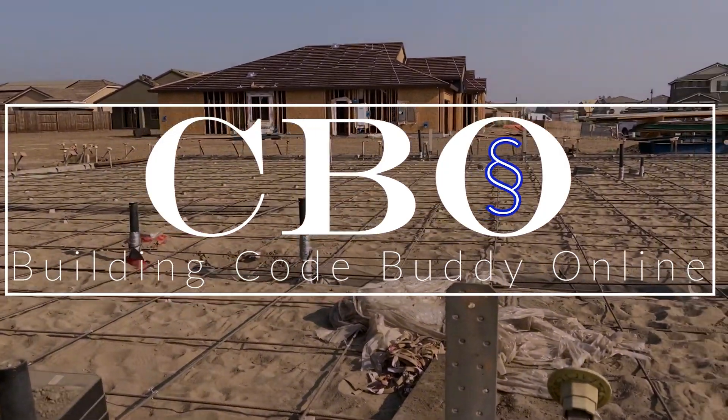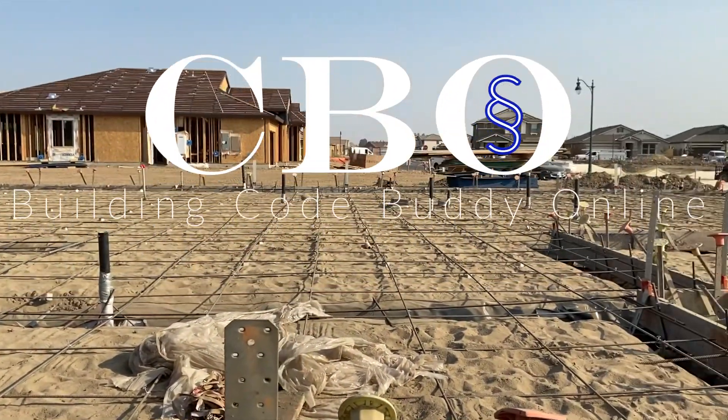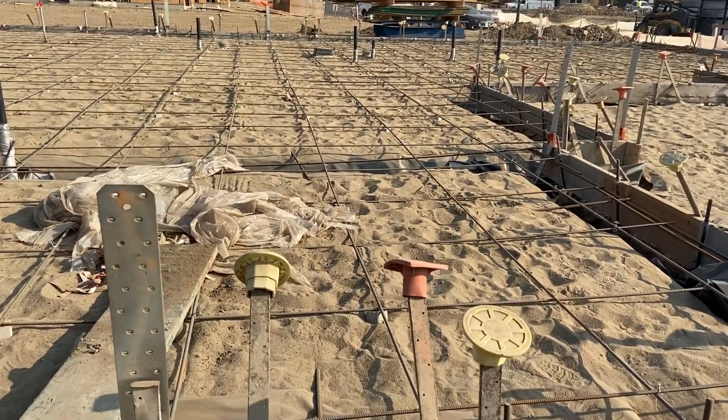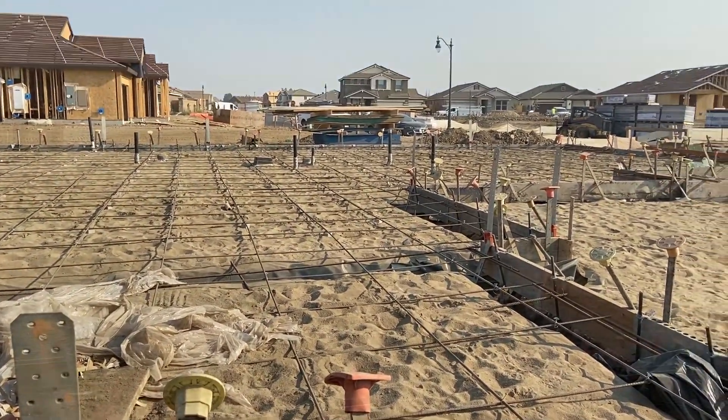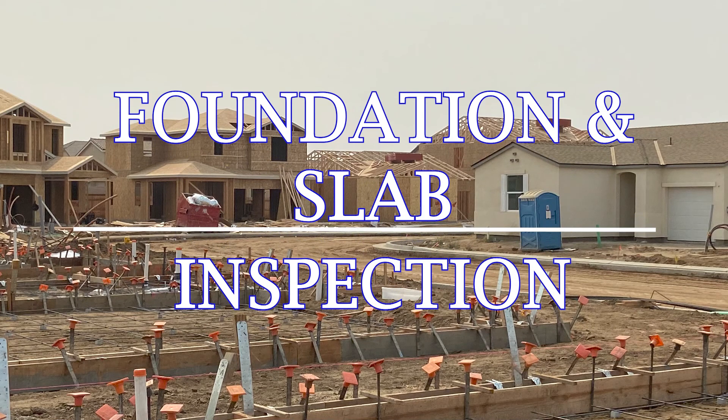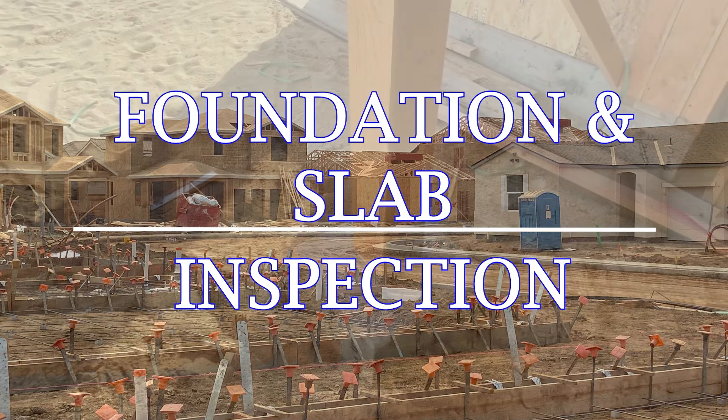This video will cover some of the frequently missed inspection items. The methodology presented in this video should help you gain a better understanding of the foundation and slab inspection requirements.